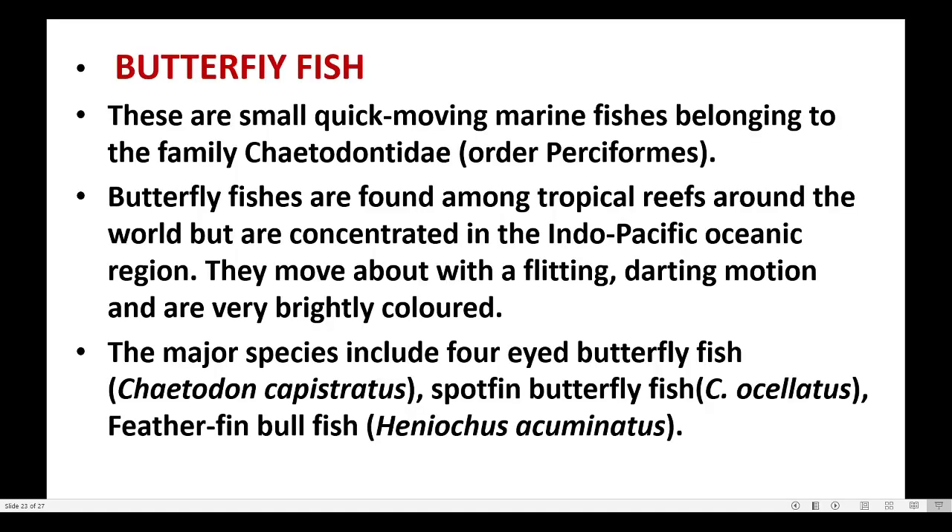Next, butterfly fish. These are small, quick-moving marine fishes belonging to the family Chaetodontidae. Butterfly fishes are found among tropical reefs around the world but are concentrated in the Indo-Pacific oceanic region. They move about with a flitting, darting motion and are very brightly colored.